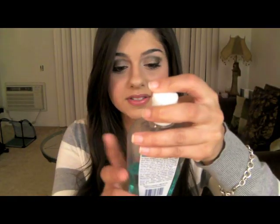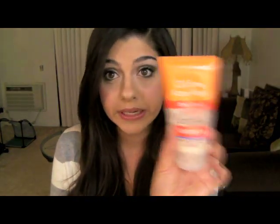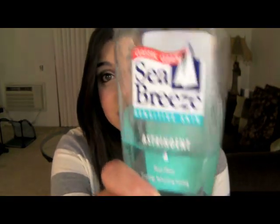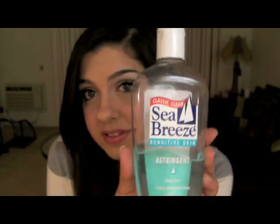After I use that, I go ahead and use my Sea Breeze — this is for sensitive skin. It's basically an astringent, and it deep cleans. It has a tingly, refreshing feeling. I use this in the shower or in the morning, and after I'm done washing I'll use this just to get off any extra dirt or oil. After you're done washing your face, you think it's clean — it's not. Use this, and you'll see extra dirt and extra foundation coming off your skin. This is about $2 to $4 at drugstores.